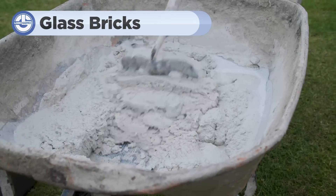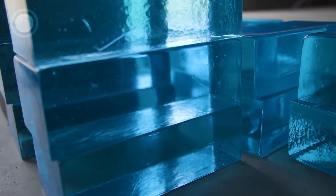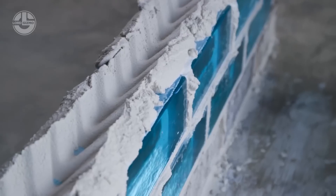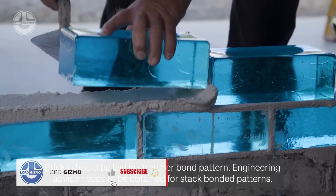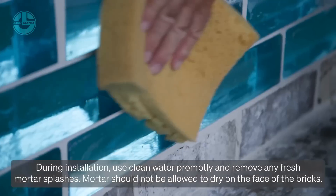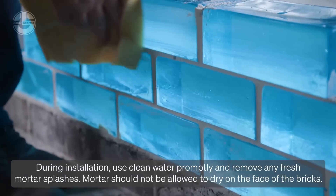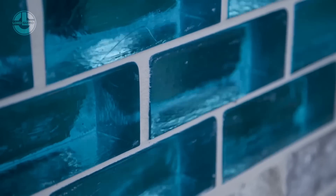Looking to brighten up your home while keeping it stylish and private? Let's talk about glass bricks from Brickworks Building Products. These glass bricks are not just about looks — they're a smart choice for your internal walls. Perfect for bathrooms, hallways, or as room dividers, they allow natural light to flow through your space, making it feel open and airy without sacrificing privacy. Each glass brick is crafted by pressing two sections of glass together at high temperatures, creating a durable, hollow block that provides excellent sound and thermal insulation.